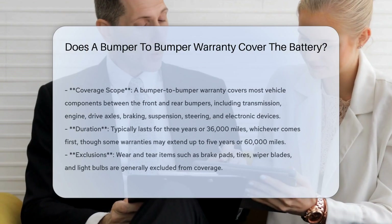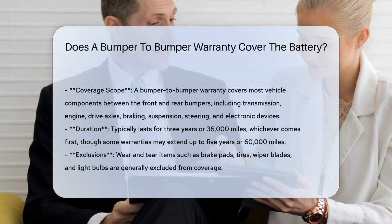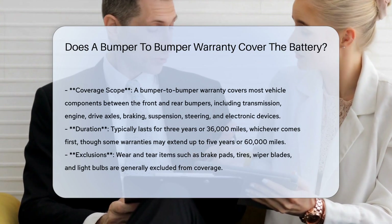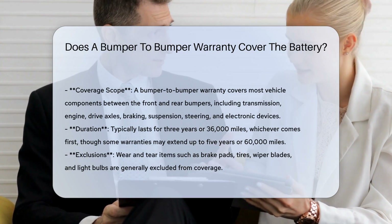A bumper-to-bumper warranty is a comprehensive coverage option that includes labor and repair for many car components. It typically covers most vehicle items between the front and rear bumpers, including transmission, engine, drive axles, braking, suspension, steering, and electronic devices.